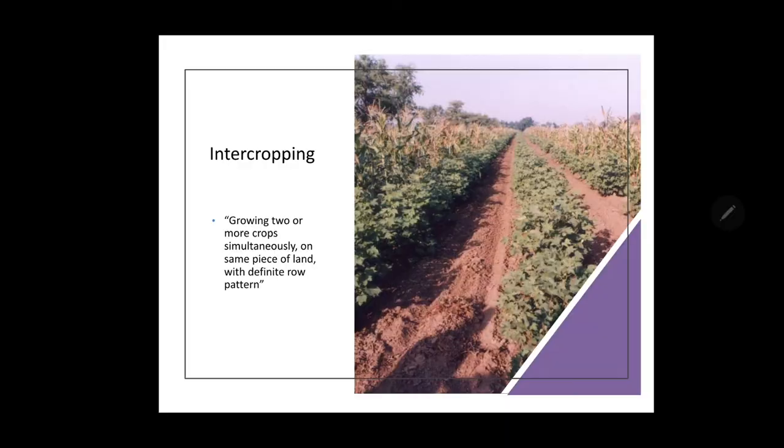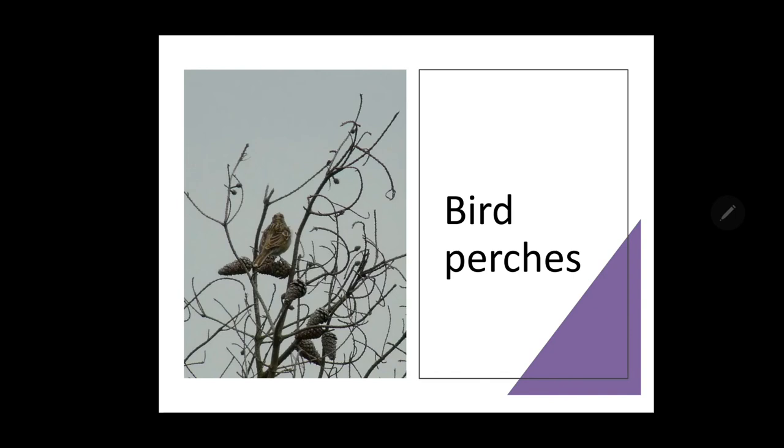In biological control, application of Nuclear Polyhedrosis Virus (NPV) is suggested. Intercropping with maize can act as bird perches — the maize plant serves as a bird perch, or you can install bird perches when intercropping with another crop. Several birds are found to be predatory on caterpillars.